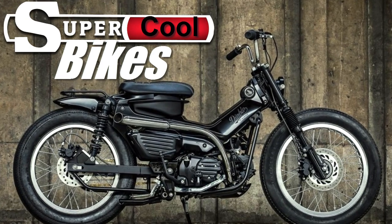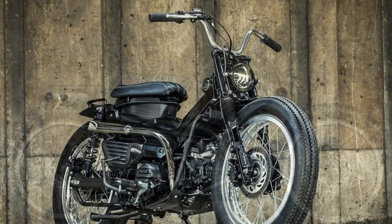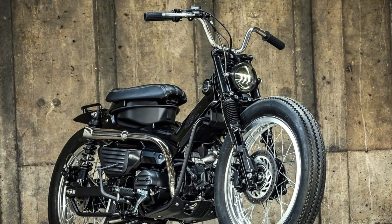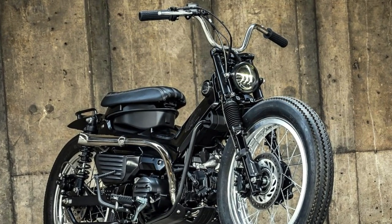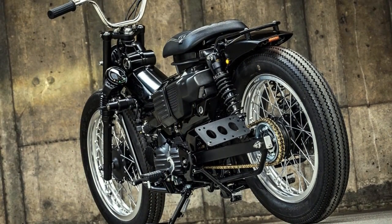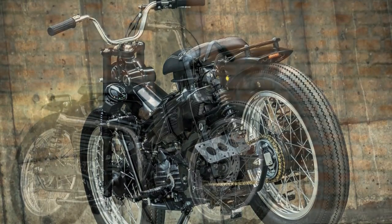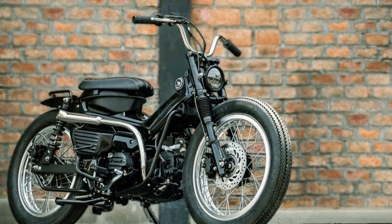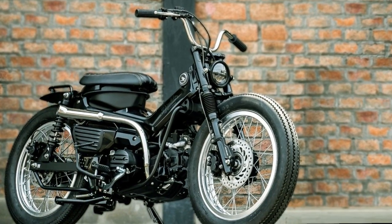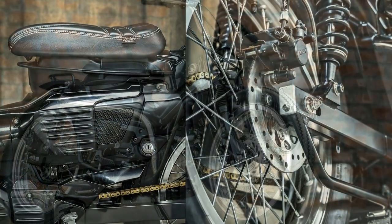Welcome to Racer TV. This is a motorcycle to which no one can stay indifferent. It can't become cooler than this one — or could it? I will let you be the judge of that, because on today's episode there are more projects to show you.